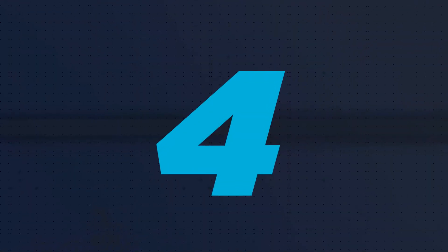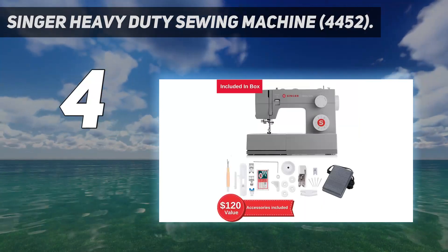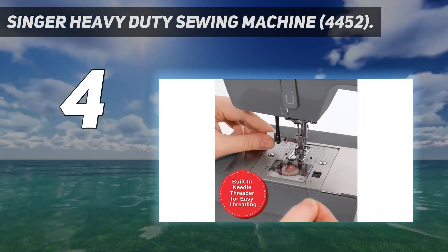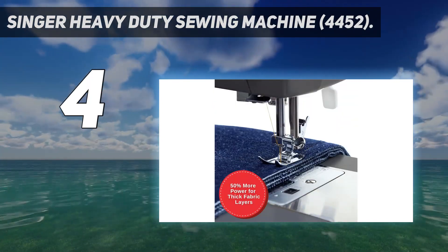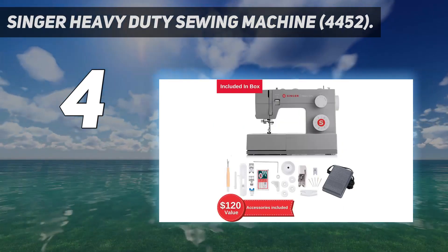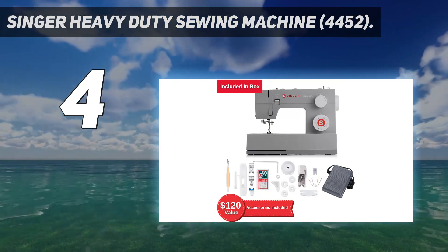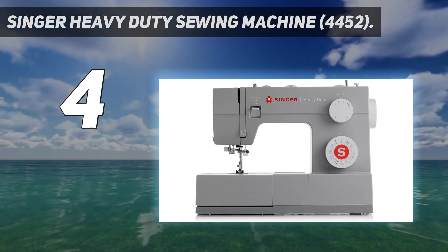Coming in at number 4: the Singer Heavy Duty Sewing Machine 4452. If you're planning to sew materials like vinyl or leather, this heavy-duty sewing machine is worth the expense. It's equipped with a stronger motor than other options, and has an impressive maximum sewing speed of 1,100 stitches per minute, allowing you to create long, straight seams quickly. For comparison, most home sewing machines can create 600 to 1,000 stitches per minute. There are 32 built-in stitches, including one automatic one-step buttonhole, and it even comes with a non-stick presser foot that's ideal for leather and vinyl. Other features include an automatic needle threader, an easy-load drop-in bobbin system, and a heavy-duty metal frame that delivers skip-free sewing.